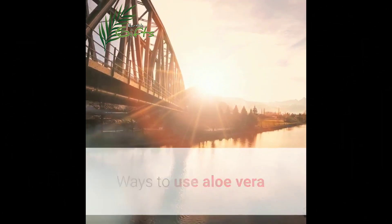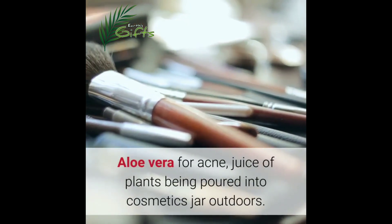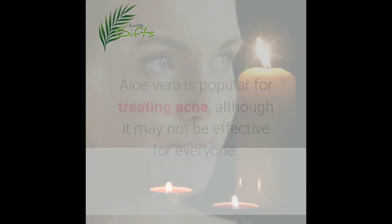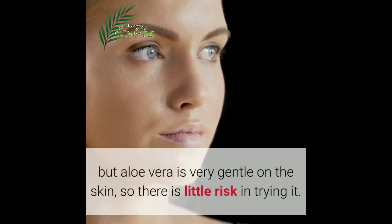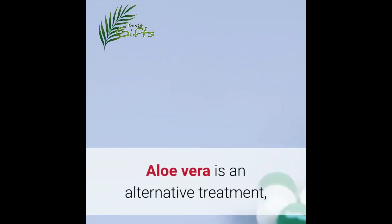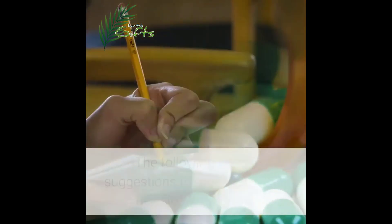Ways to use aloe vera for acne. Aloe vera is popular for treating acne, although it may not be effective for everyone. It is likely that not all methods will work for everyone, but aloe vera is very gentle on the skin, so there is little risk in trying it. Aloe vera is an alternative treatment, and so there are no approved guidelines about strength or dosage.